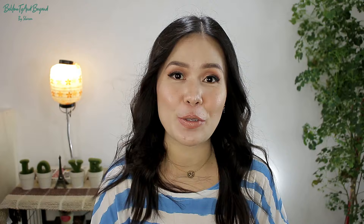So before this intro gets too long — kasi I always do a very long intro — this time let's make it a little shorter. So before we get started with this haul, make sure that you give this video a thumbs up and also subscribe to my channel if hindi pa kayo naka-subscribe. Hit the notification bell so that you won't be missing out on any of my videos. So that all being said, let's get started with this haul!